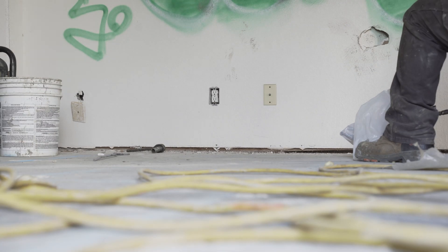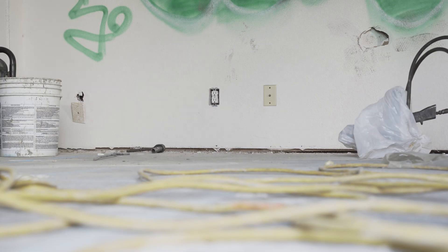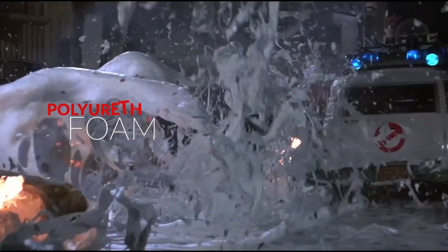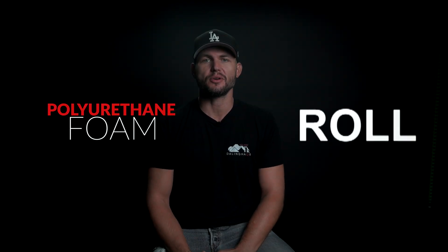Imagine a foam that can stabilize a building, lifting it with ease. It kind of sounds like something out of science fiction, but it's a reality with polyurethane foam. Let's explore how this remarkable substance has revolutionized the foundation repair industry.